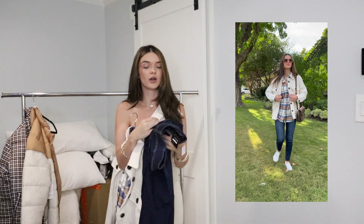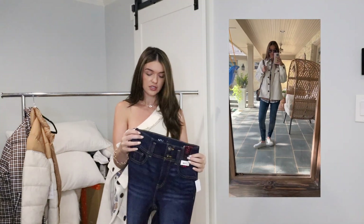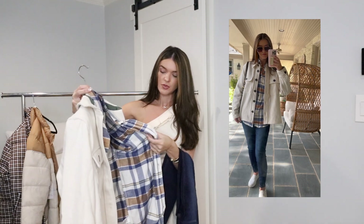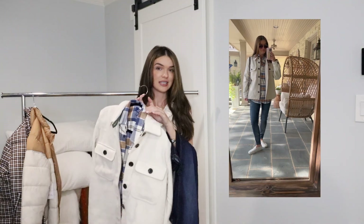I know they say skinny jeans are out of style, but I don't care what they say. If it looks good on you, you still need to wear it. Because trends come and go, I feel like skinny jeans are forever. They're under $20. And then I also found this plaid in the men's section. You always need to check out the men's section because you can get really cute plaids for cheaper. This particular plaid I think was only $10 or $11.